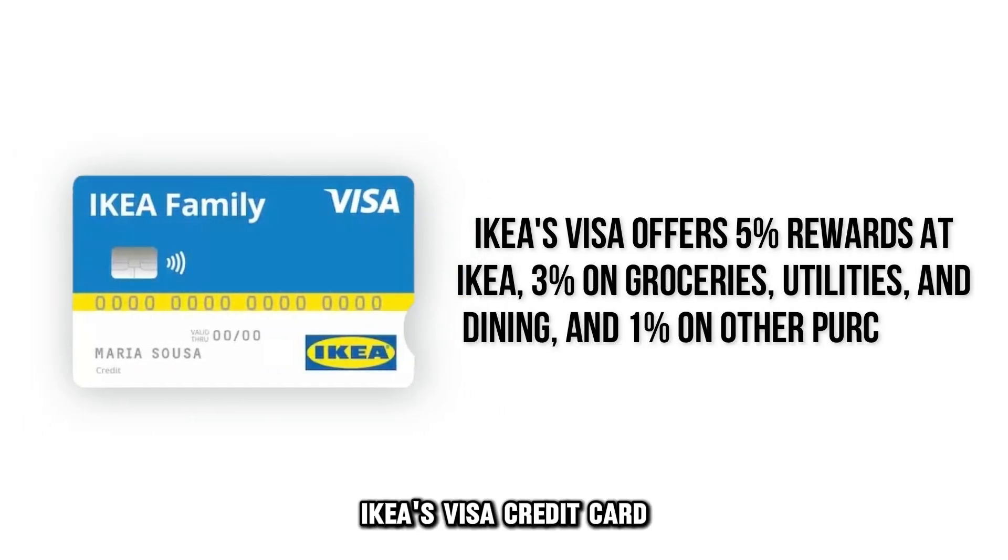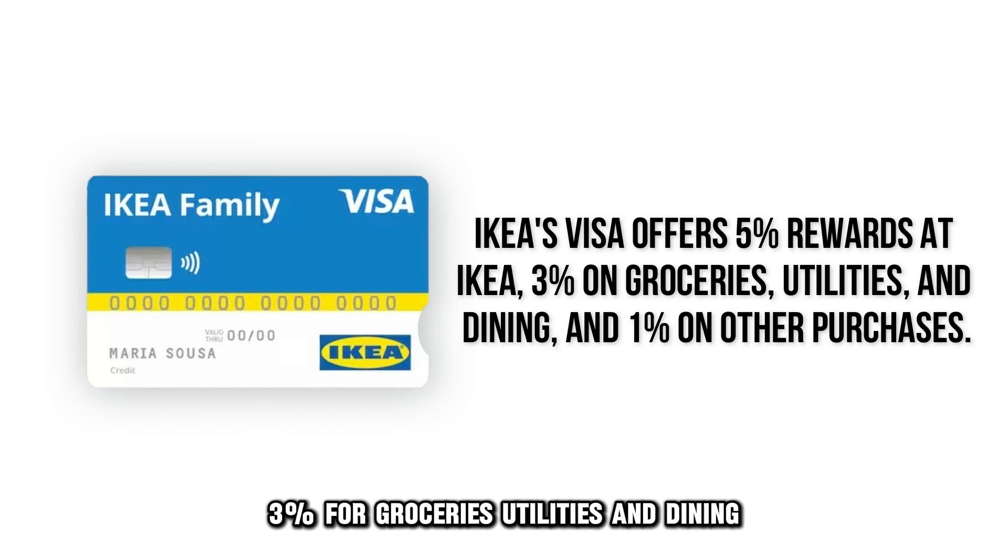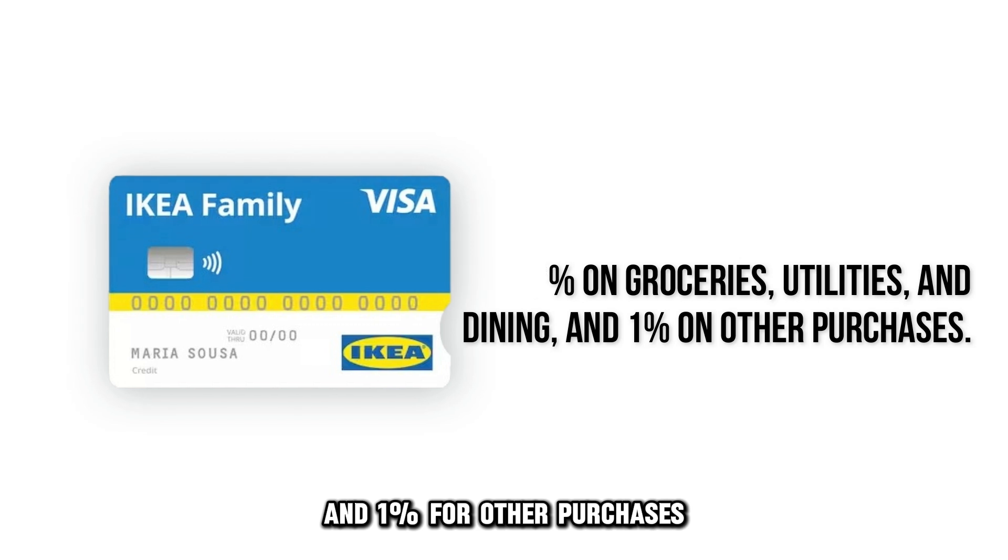IKEA's Visa credit card gets you a 5% reward on IKEA purchases, 3% for groceries, utilities, and dining, and 1% for other purchases.